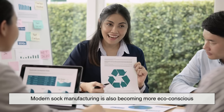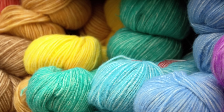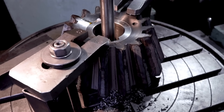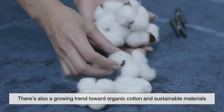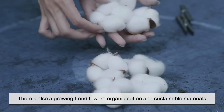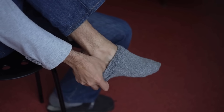Modern sock manufacturing is also becoming more eco-conscious. Some factories recycle leftover yarn, reduce water usage in dyeing processes, and use energy-efficient machines. There's also a growing trend toward organic cotton and sustainable materials, appealing to consumers who care about both comfort and the planet.